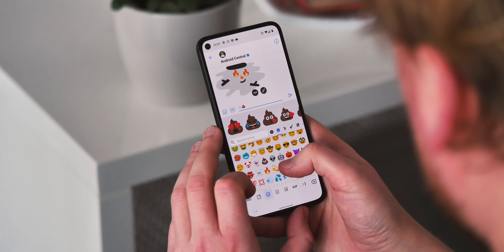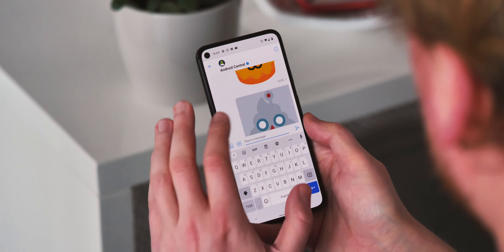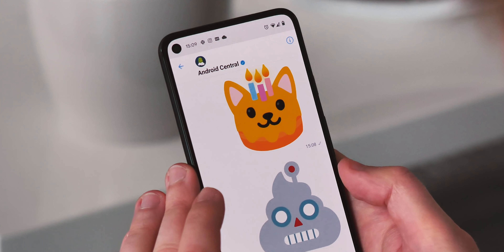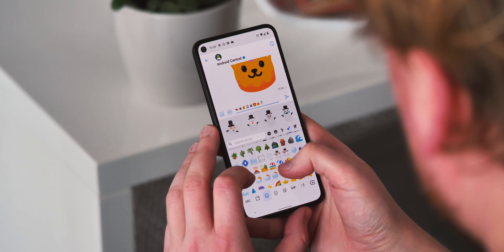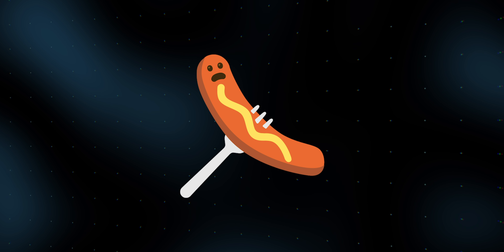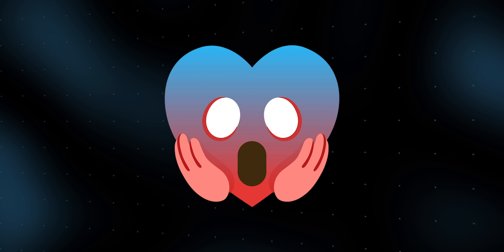And then there's Emoji Kitchen, a feature that came to Gboard a while back that lets you combine emoji, and which has recently been updated with 14,000 combinations. There are some really fun ones — like maybe it's your cat's birthday — and Google has come up with some really creative combinations, like what you get combining a snowman with some fire. The combinations range from cute to bizarre to sometimes just plain wrong. A huge amount of fun to be had here and a great addition to Gboard.